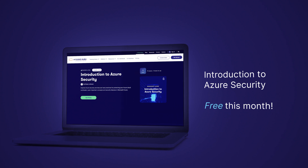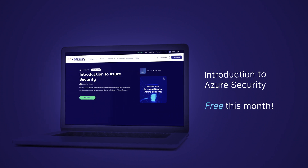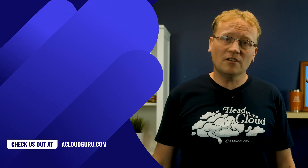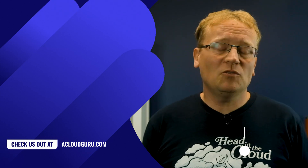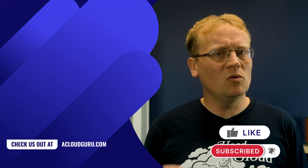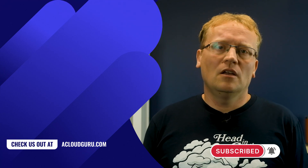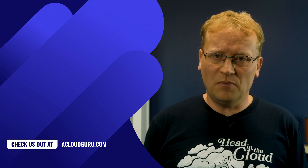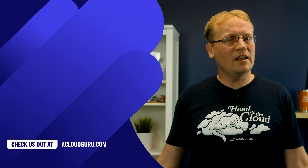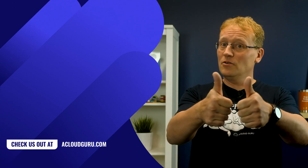Before I wrap up, I wanted to mention that the introduction to Azure security course is free all this month on the A Cloud Guru platform. This course is a great way to get the right start to Azure security. So check it out, hit the free plan signup link below. See you next week and keep being awesome Cloud Gurus.